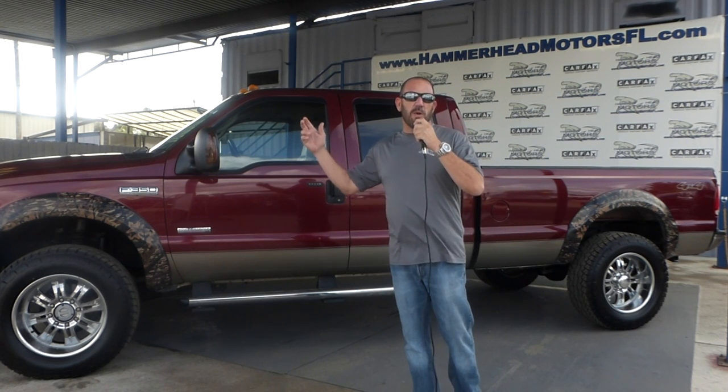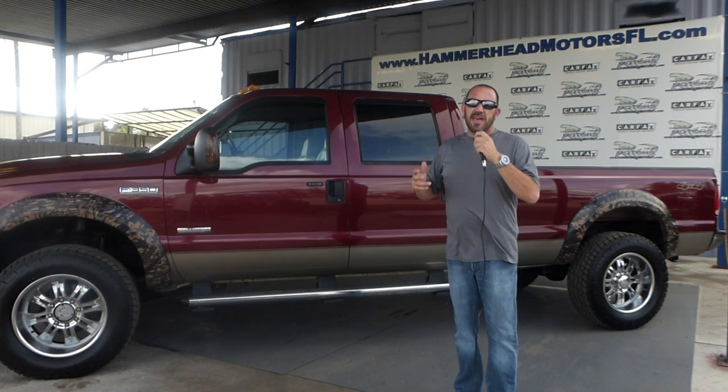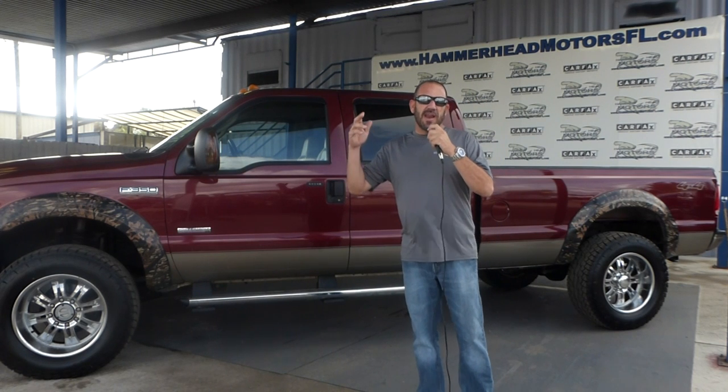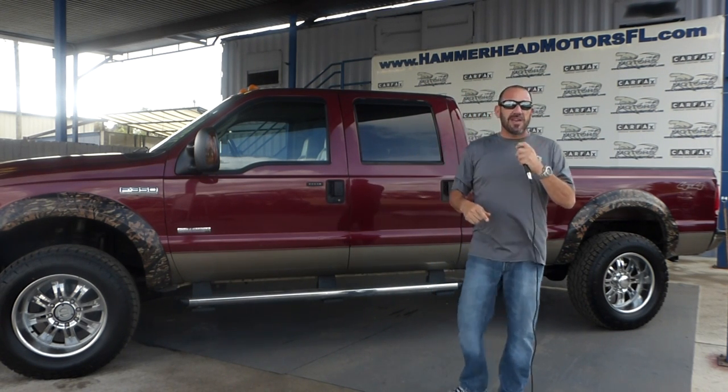We've got trucks everywhere. We've got over a hundred trucks in inventory with new trucks coming in every day. Get down here and see what we've got going on January 17th, 9 a.m. to 7 p.m. We're going to have a dunk tank, refreshments, hamburgers, hot dogs. Miss Hammerhead will be here on site.